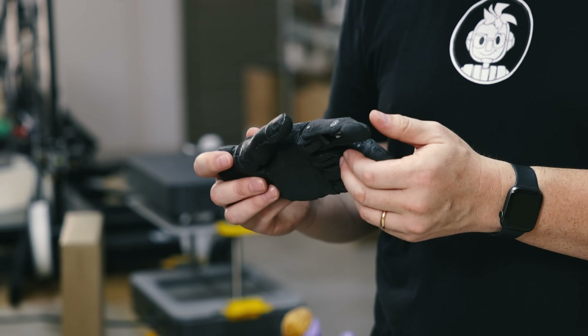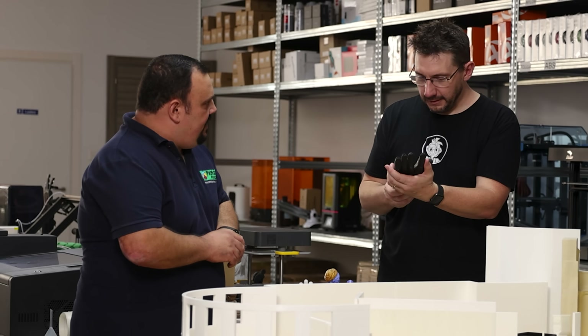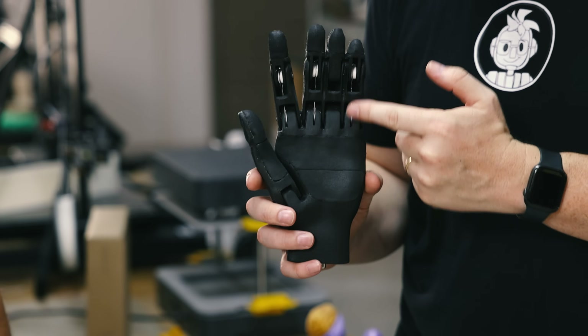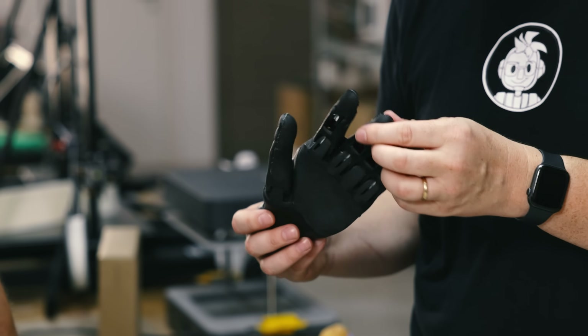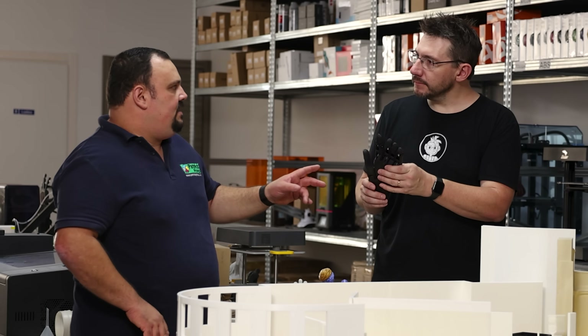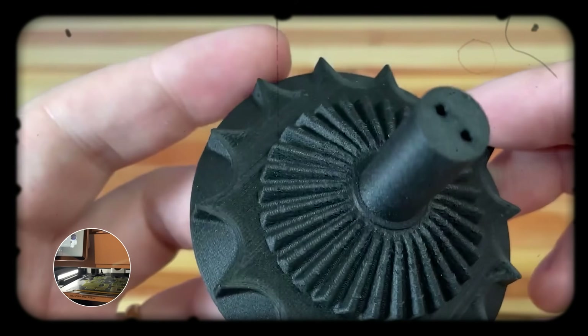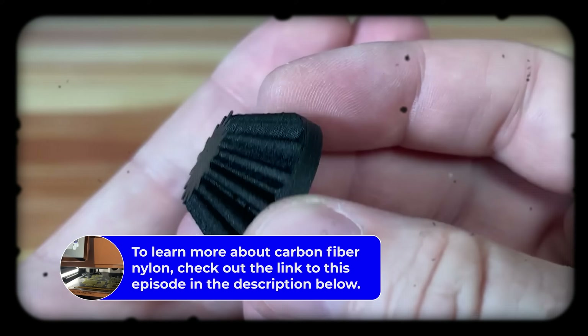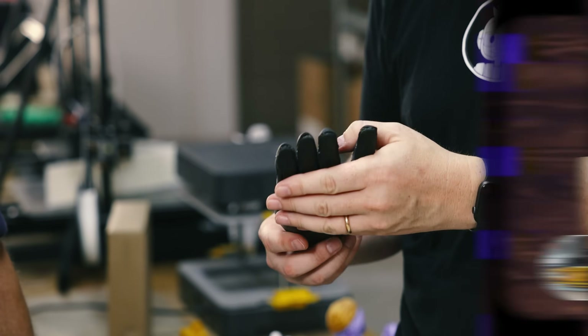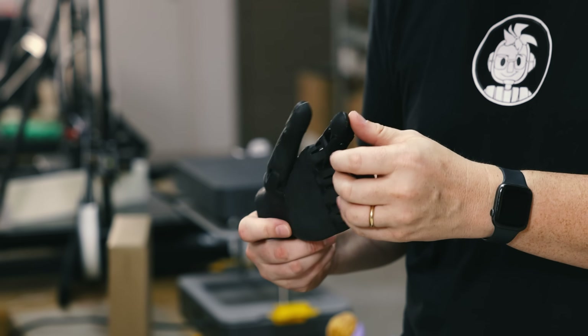A student from the University of Malta studying her master's designed this hand — it's mechanically powered by only three motors inside. It was 3D printed on an Ultimaker using the latest CC nozzle and nylon carbon fiber filament. Carbon fiber nylon is fantastic — it's lightweight and really strong. Weight was important, and the carbon fiber adds stiffness while the nylon gives a little bit of flex. It seems perfect for this sort of application.